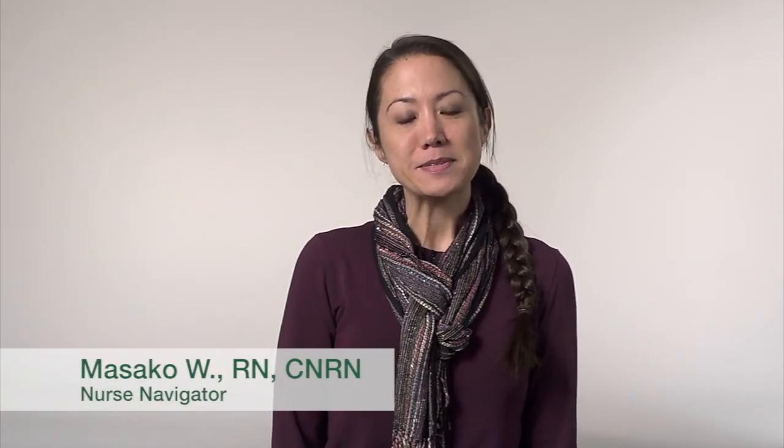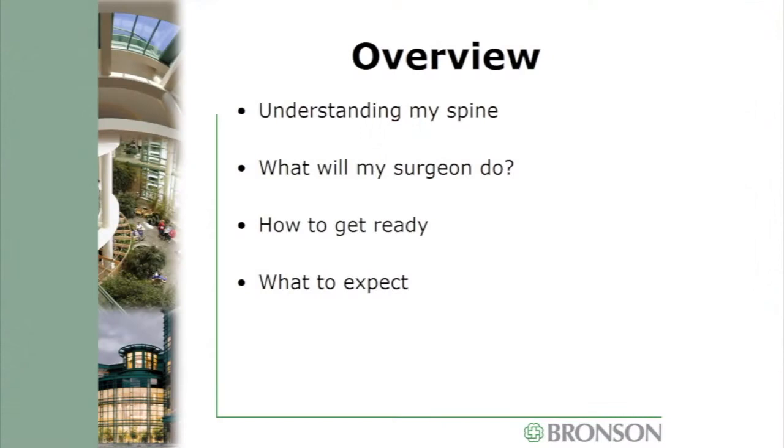Hello and welcome to Spine Camp. My name is Masako and I'm the Spine Nurse Navigator here at Bronson Methodist Hospital. It's my job to help educate you and get you prepared for your surgery. Today we're going to talk about the parts of your spine, things that can go wrong, what your surgeon can do, the different surgeries, how to get yourself ready, and what to expect here at Bronson and from yourself after surgery.